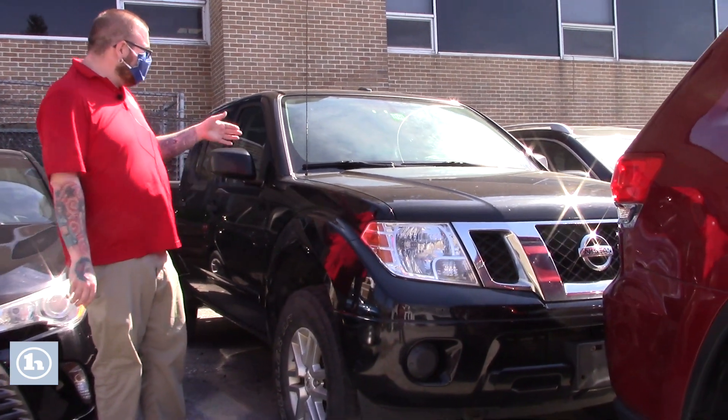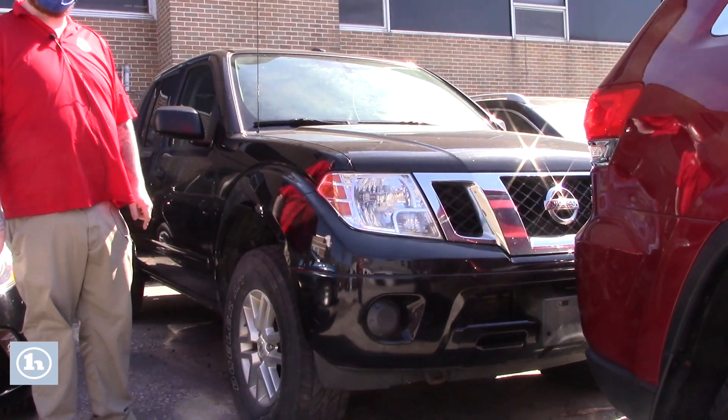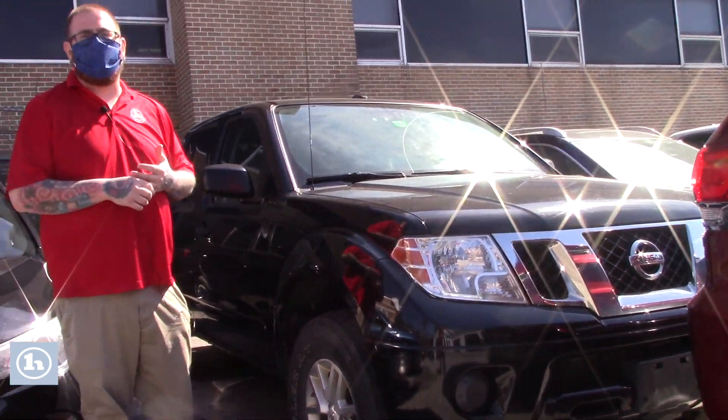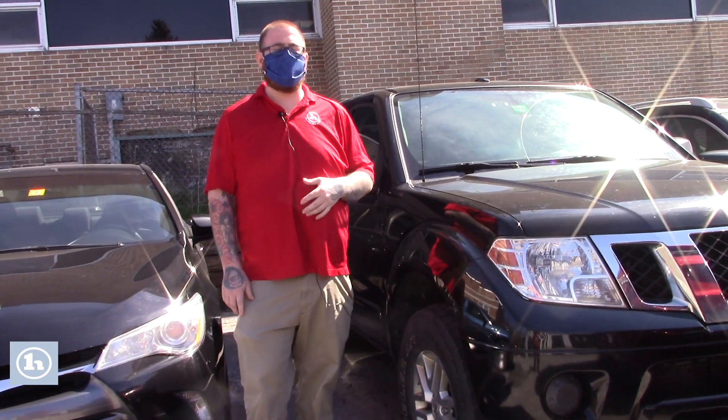I wanted to make a quick video to show you I do have the 2015 Nissan Frontier here. As I mentioned, it's still waiting to go through our shop. They checked it all out and are just waiting for a few parts to come in. I will follow up with you as soon as the truck is ready and let you know when you can come check it out.